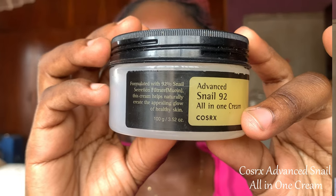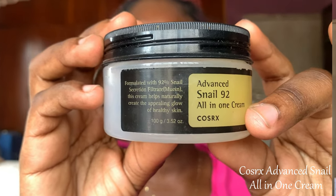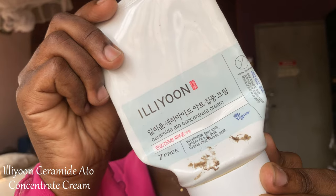Moving on to moisturizers — I've used two this year. The first is the Cosrx Advanced Snail 92 All-in-One Cream. This moisturizer has a very light consistency, is very lightweight, and leaves an amazing glow on your skin. Lovely moisturizer.